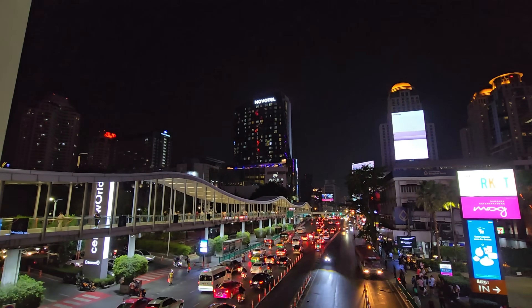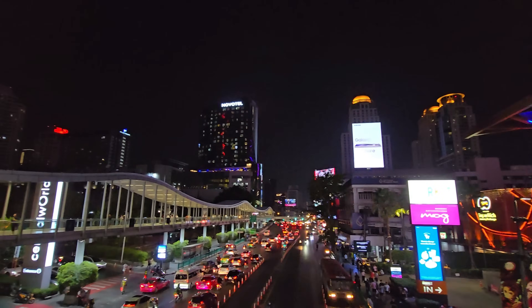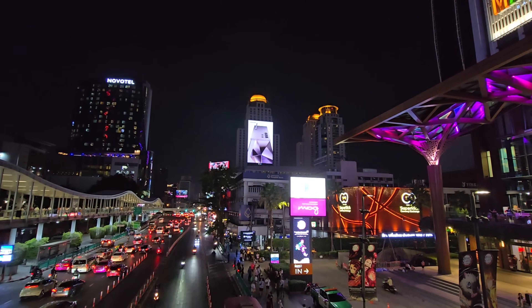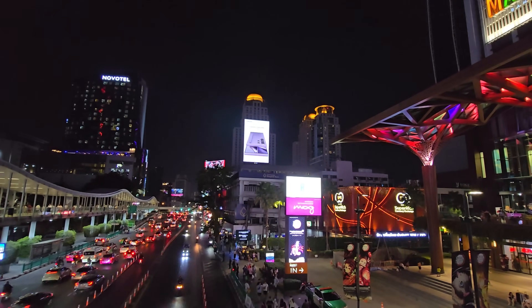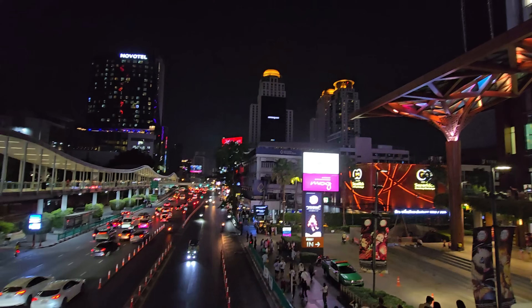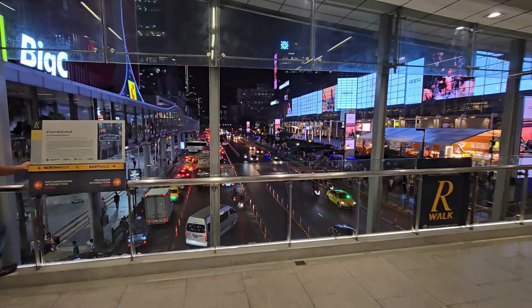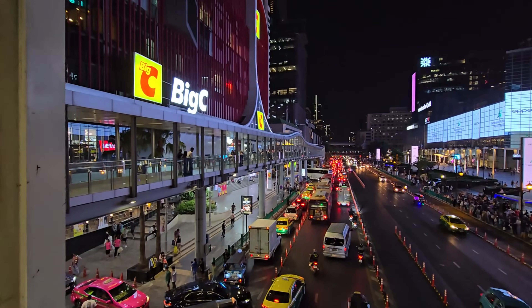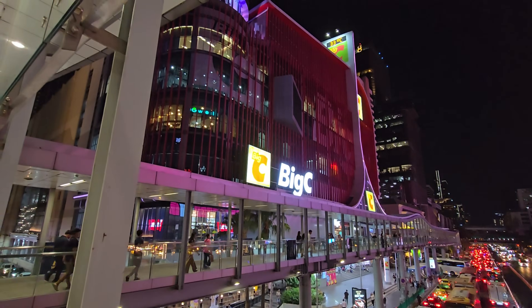The Novotel also has a nice rooftop bar. You know, when I moved to Bangkok these six towers here were under construction and it was actually a kind of dead project. We have a nice view of the big city.